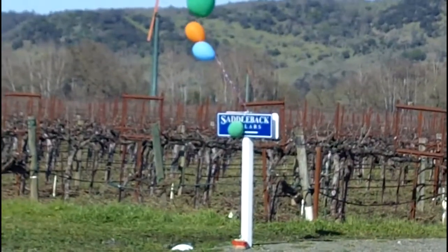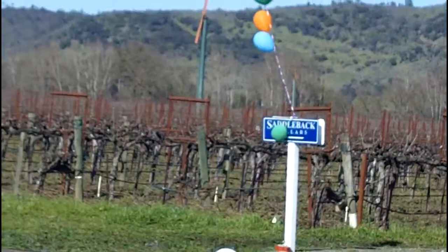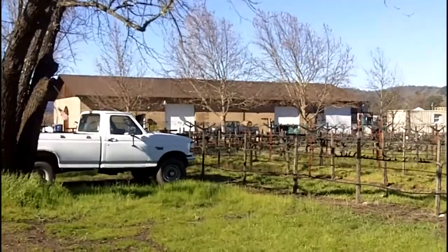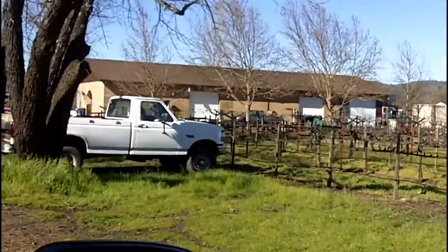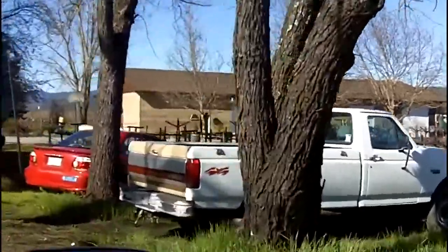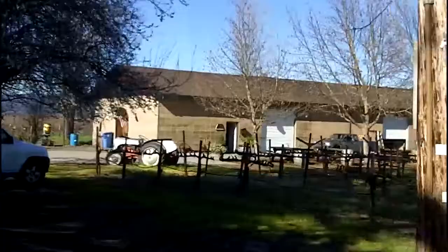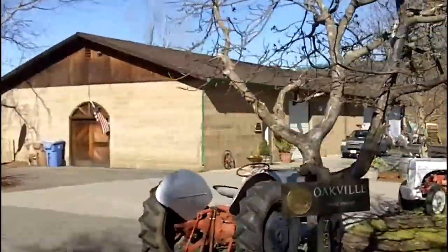The little balloons on the Saddleback Sailor sign, which is right across the road from the Silver Oak entranceway. This is the Saddleback Winery. It's not a very impressive building, but it's actually a great tasting experience considering it's right here in the heart of Oakville. It's very relaxed — they do the tasting on picnic tables right next to the crush pad.